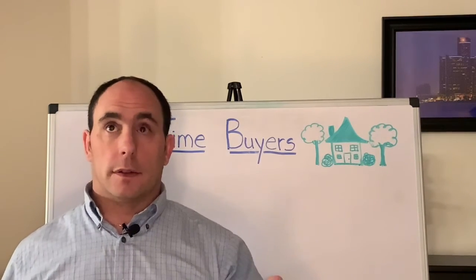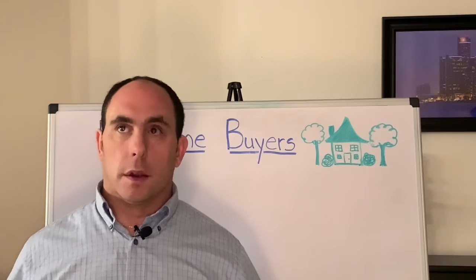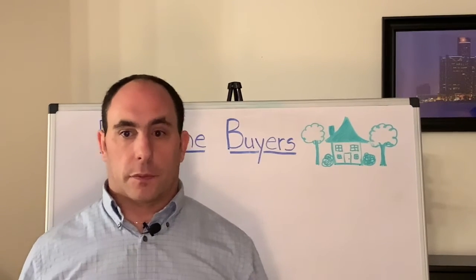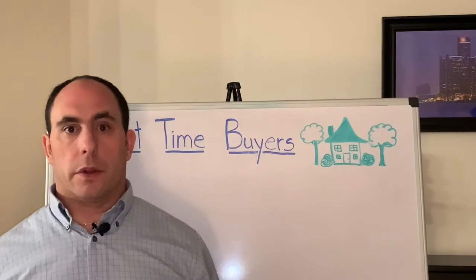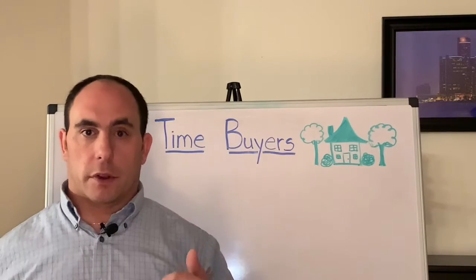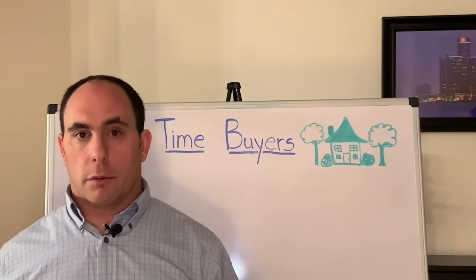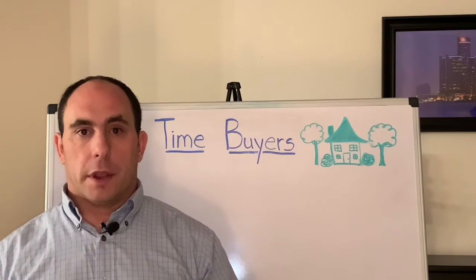Option two: let's say the inspector finds a couple of things wrong with the property but they're not deal-breaking — maybe the roof needs some repair. A couple of things can happen: first, the seller and buyer can negotiate the sales price of the home and lower it to equal the amount of damage that needs to be repaired.